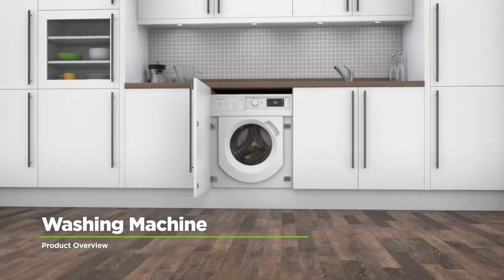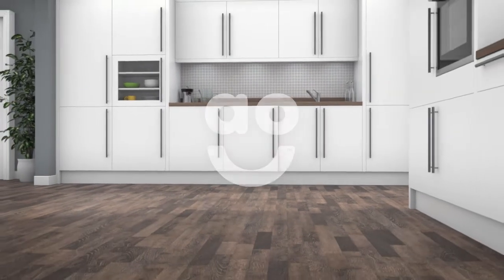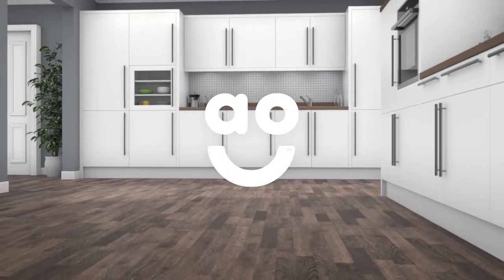With handy features to make laundry day effortless, this energy-efficient washing machine from Hotpoint is a great choice.